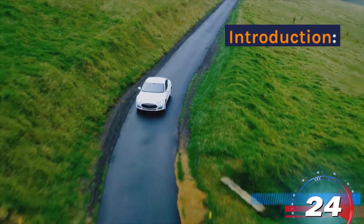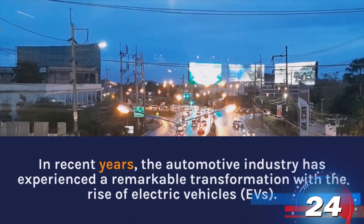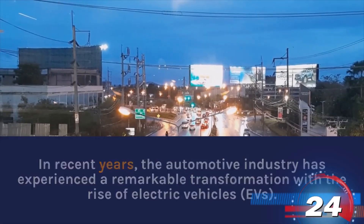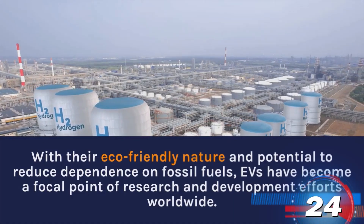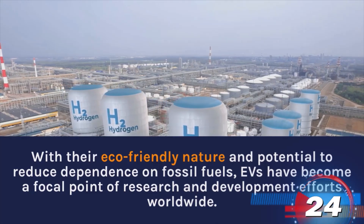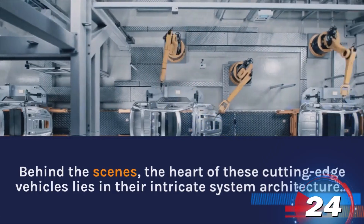Introduction. In recent years, the automotive industry has experienced a remarkable transformation with the rise of electric vehicles. With their eco-friendly nature and potential to reduce dependence on fossil fuels, EVs have become a focal point of research and development efforts worldwide. Behind the scenes, the heart of these cutting-edge vehicles lies in their intricate system architecture.